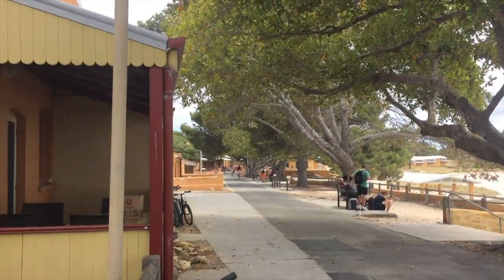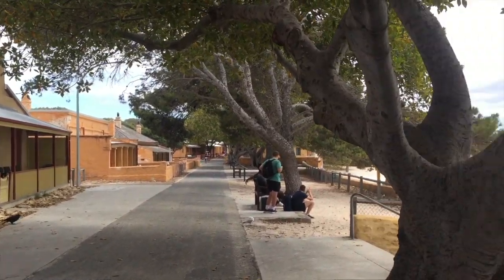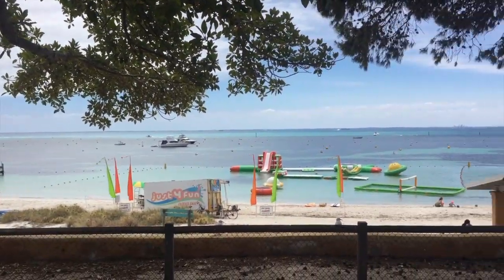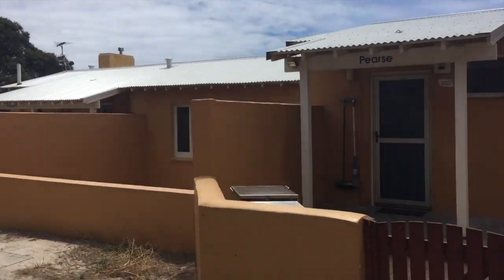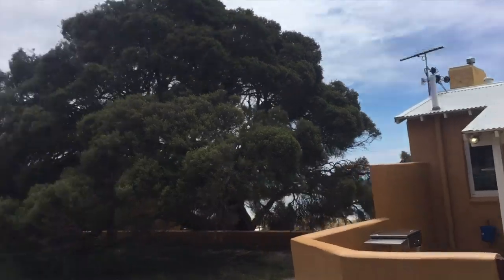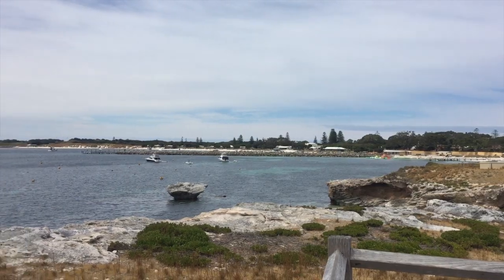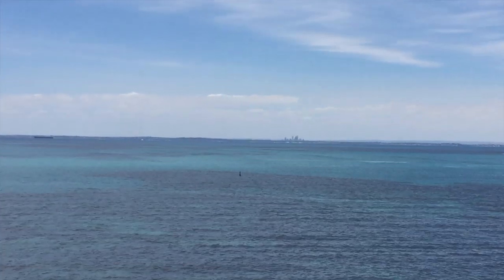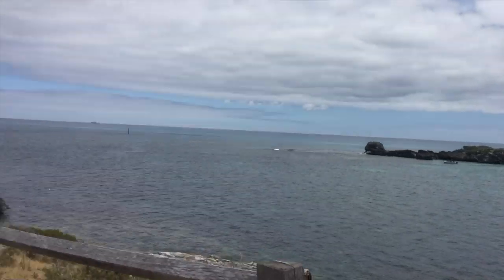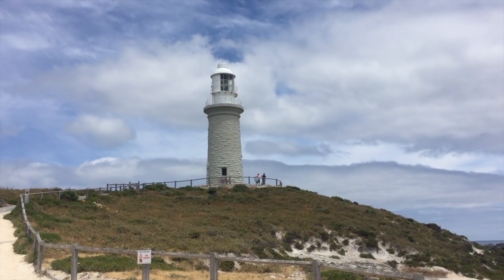These are what the houses look like on Rottnest — not like any Australian house I've seen before. It feels like Middle Eastern, maybe, or Mediterranean, not Australian. First lookout — literally rode for like two minutes — looking across the water, seeing the distance. There's Perth, there's a lighthouse. Probably going to push the bike up there.